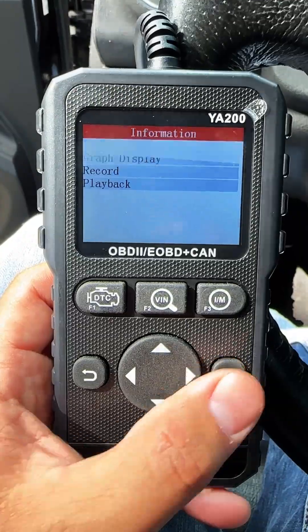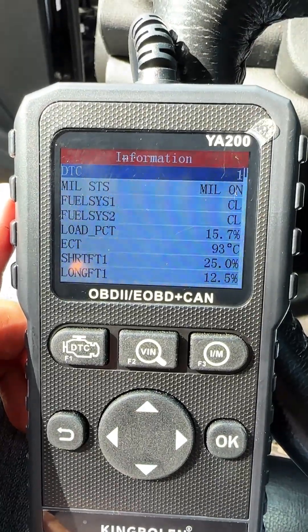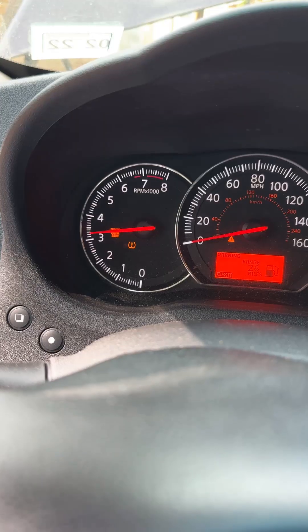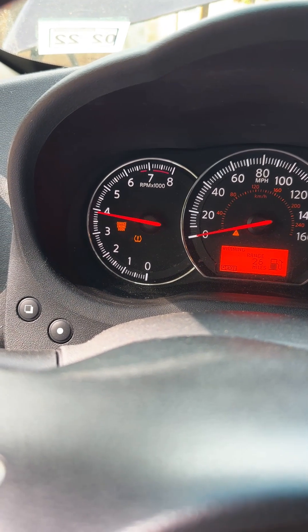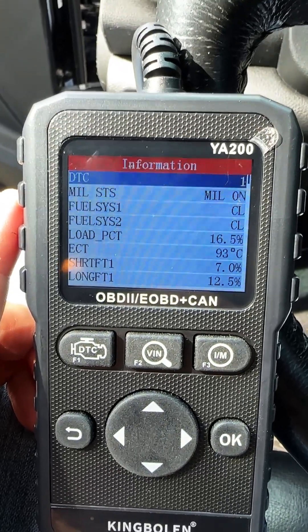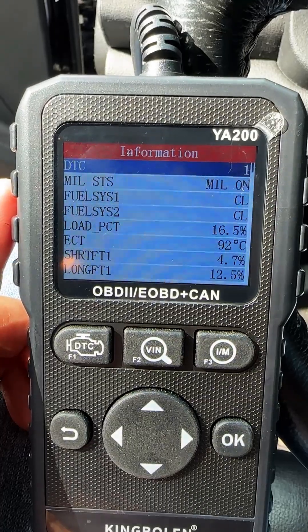Let's take a look at some live data — our fuel trims are definitely running high. Short term is at about 25%. What I like to do is raise up the idle and hold it somewhere around 3500 RPM, then see whether the numbers go up or come down. As you can see, our numbers are coming down, getting to around 4%.